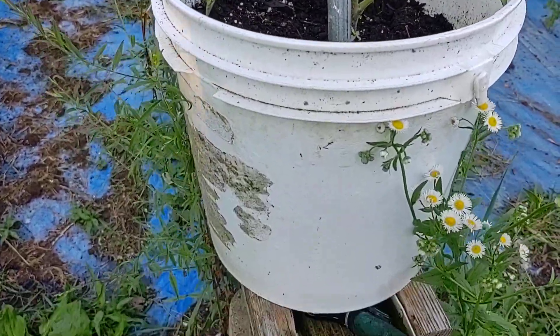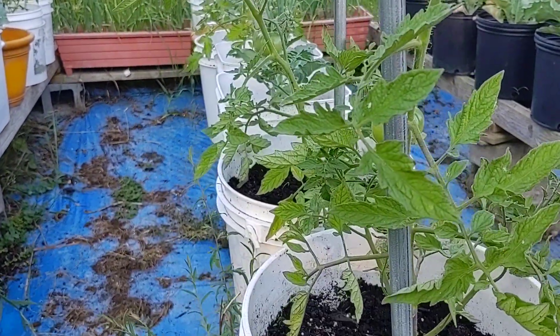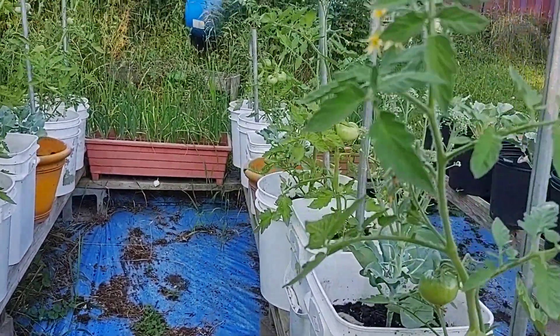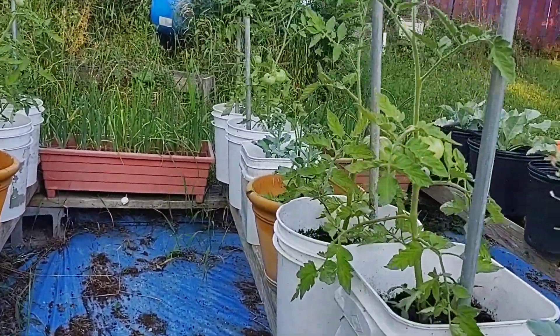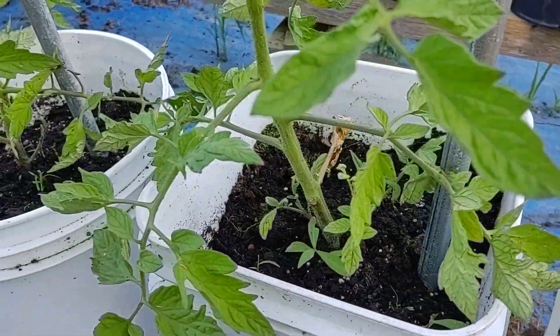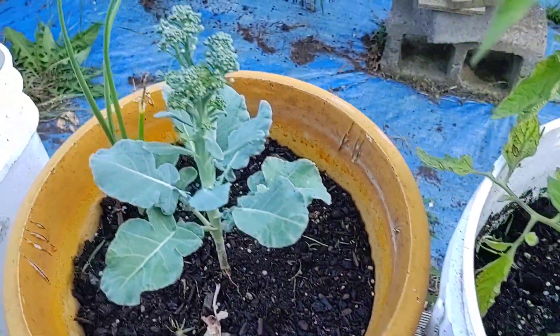I'm just popping off the trough. I did plant a few more cucumbers - we picked some up at the garden store, they're 50 cents a pack.